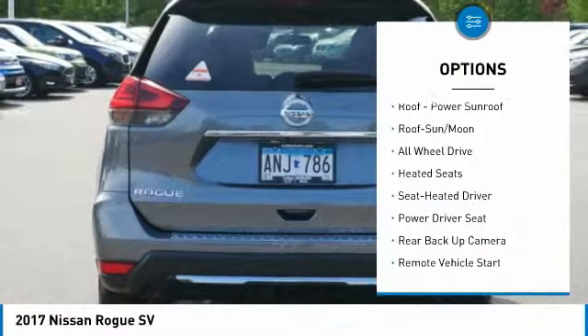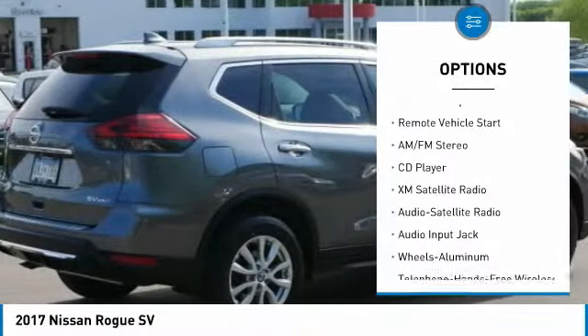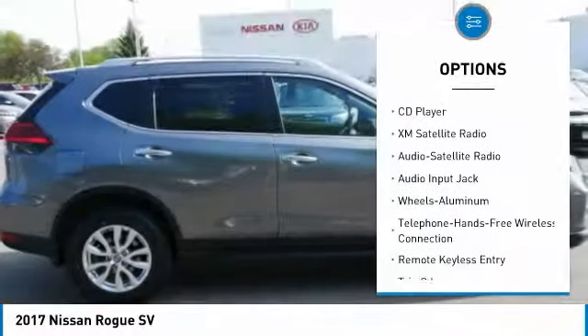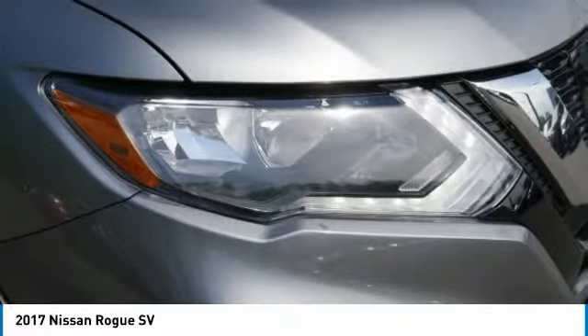Backup camera, all wheel drive, heated seats, XM satellite radio, anti-lock braking system, traction control, moonroof, Bluetooth wireless data link for hands-free phone, air conditioning, power steering.